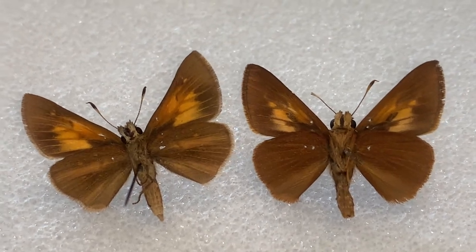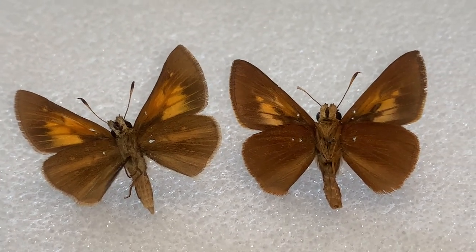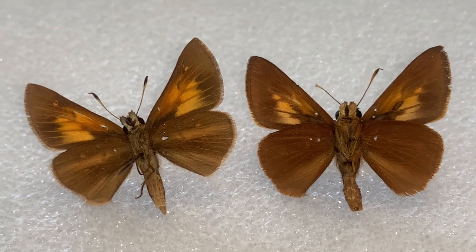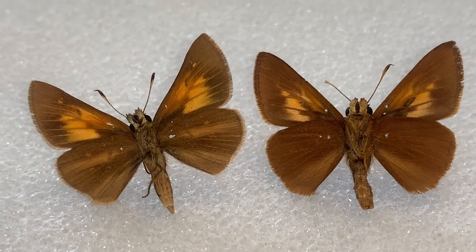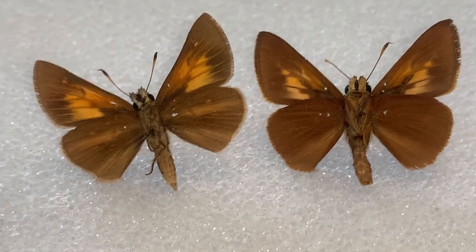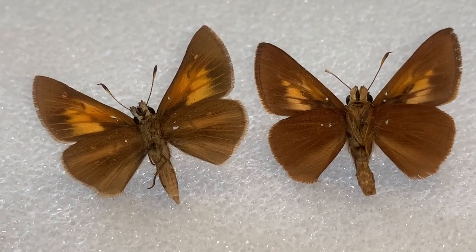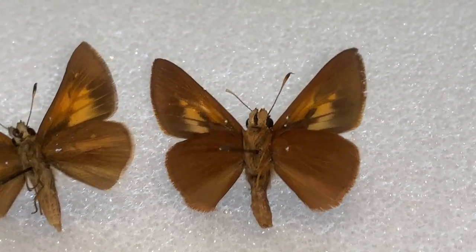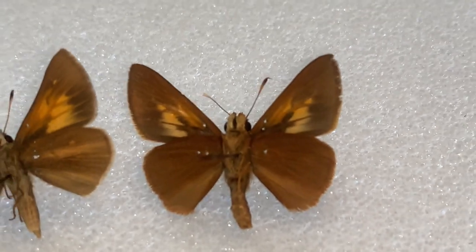I'm resting my specimens in a way that's not normal for display purposes. Aaron's Skipper on the left, Sawgrass Skipper on the right. Aaron's Skipper on the left has that cream-colored little blotch that comes out. Sawgrass Skipper lacks that cream-colored blotch.